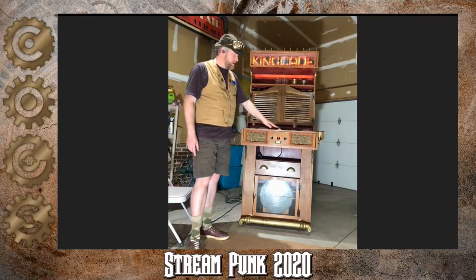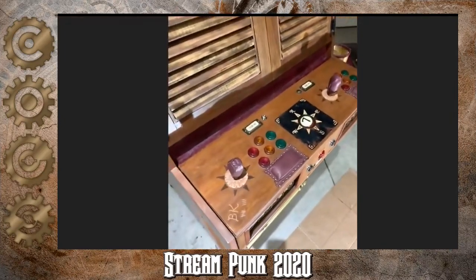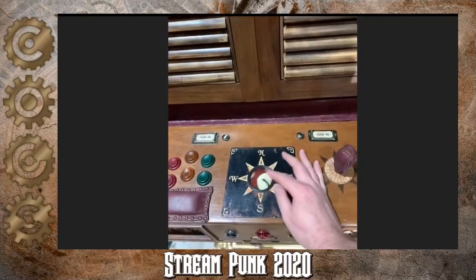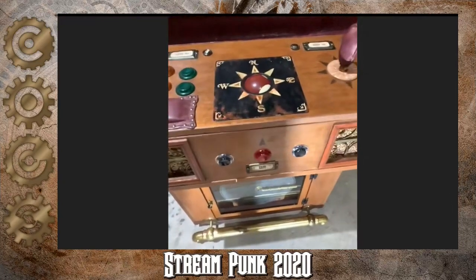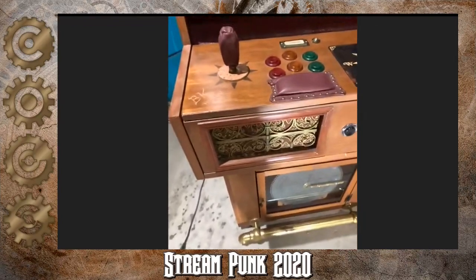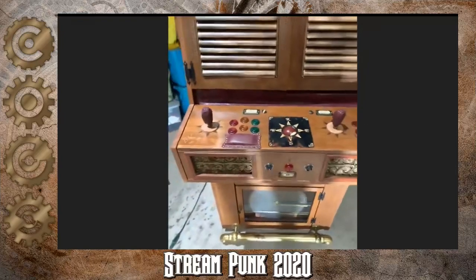I also carried that compass motif onto the trackball in the center. This is actually an antique billiard ball — I found out they happen to be the exact same size as a trackball for an arcade cabinet. There are some buttons for player one and player two, and down here are the coin buttons. The speakers are behind upholstery pieces and decorative brass pieces I found, which give the look of an antique radio speaker behind upholstery.